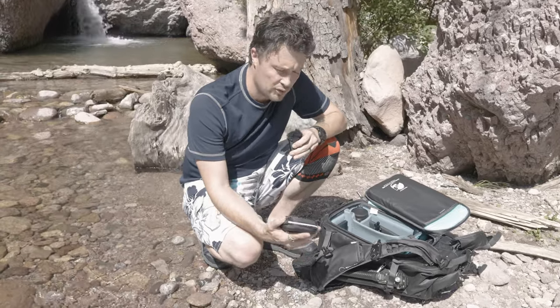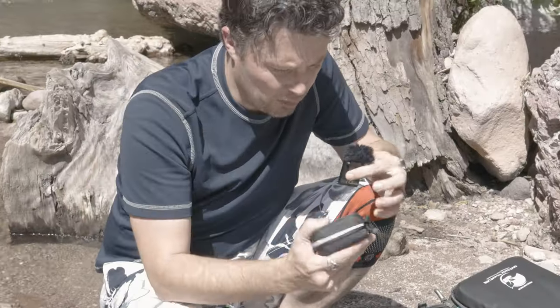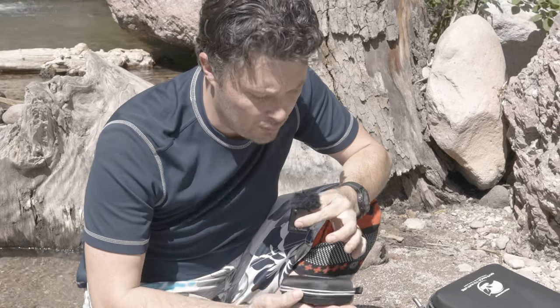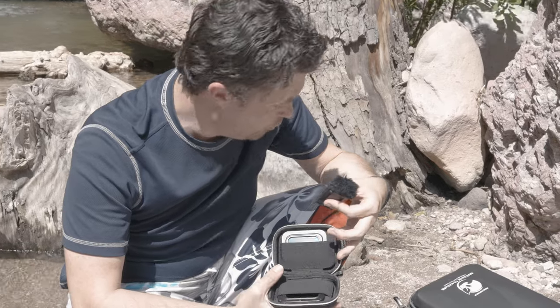They keep this awesome little case too. They sent me a lot of stuff. We're going to go over some of the other stuff I might use, but this right here — this is beautiful.